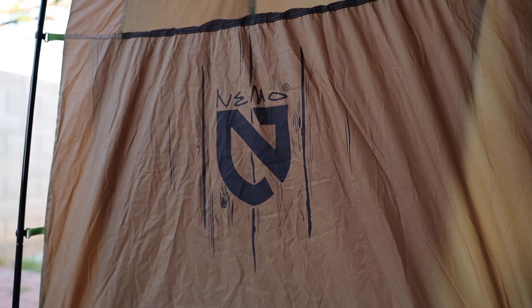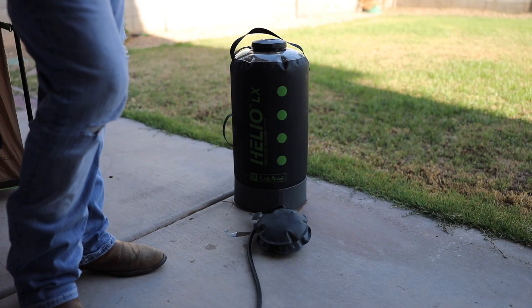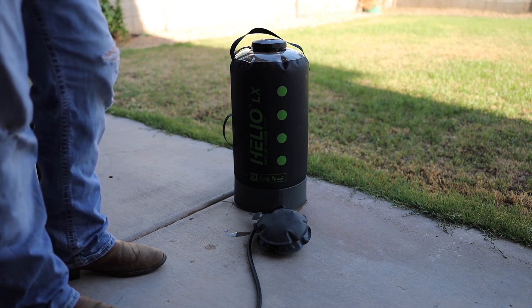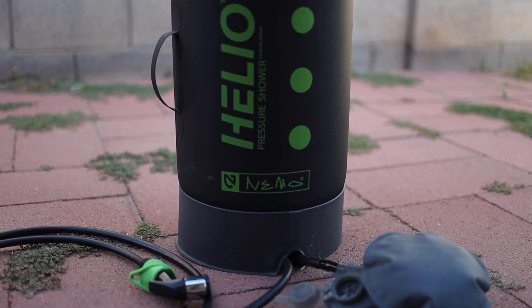I bought this privacy shelter at REI and the cost was $149.95. This is a Nemo Helio LX pressure shower — I bought this from REI also, also $149.95. It weighs two pounds and five ounces when it's empty, and it's nine and a half inches by 21 and a half inches. It has a polyurethane coated polyester.